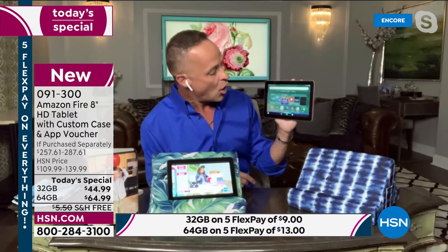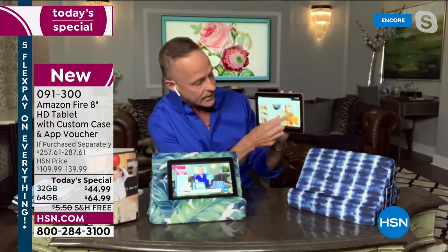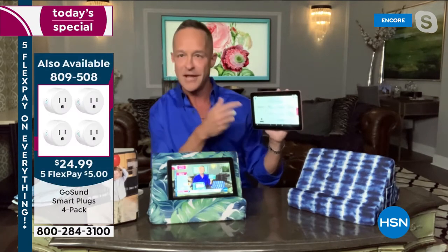When you're opening apps — Alexa, open Silk browser. That's the browser we use to go anywhere. I'm on hsn.com right now. You've got YouTube, the NASA website, Netflix — you name it.